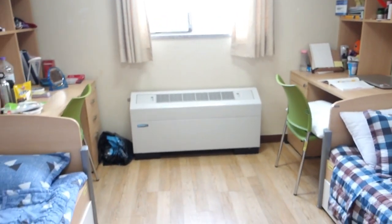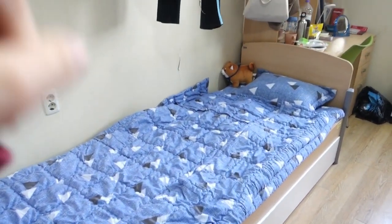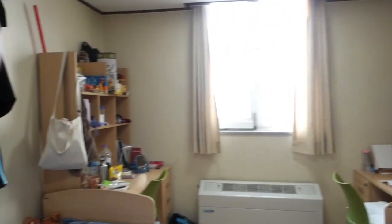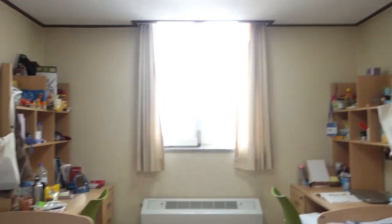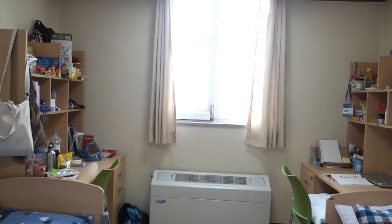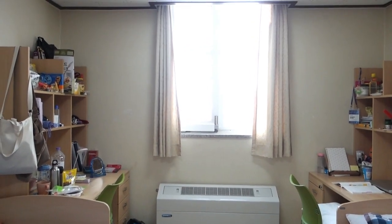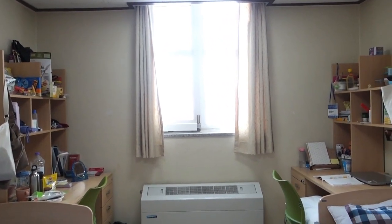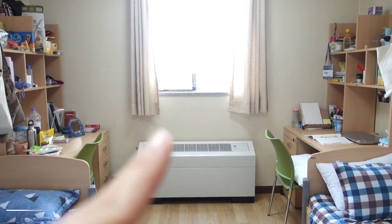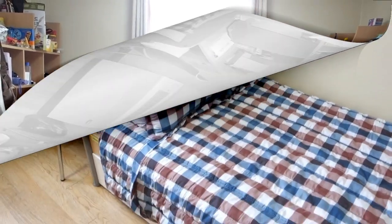Moving on to this side, as you can see, there is bed number one, bed number two, desk number two, and desk number one. We have a centered window — it's really nice because it's big, but we don't really get much sunshine because the facade is not well oriented. There's also a heating system that we can use as an air conditioner in the summer.